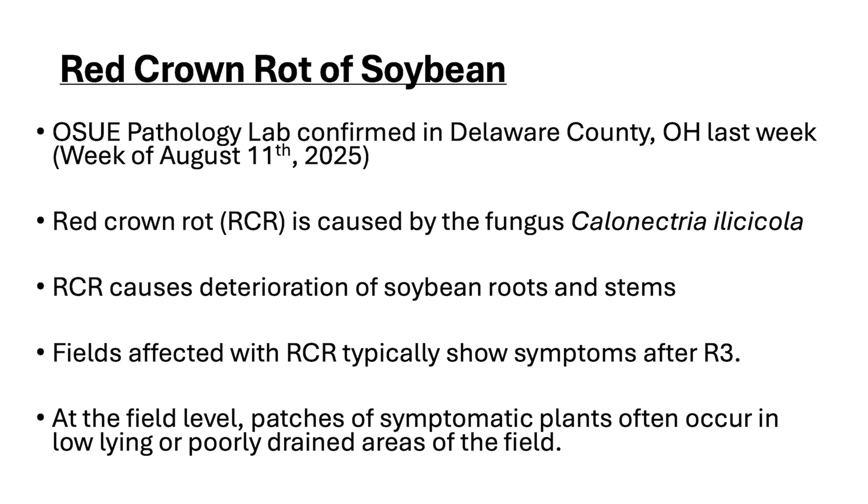Red crown rot of soybeans — you may be familiar with it; we've been educating you about this the last couple of years. This disease of soybeans, a very aggressive pathogen, has been confirmed in Ohio in Delaware County. Right now we're near the end of August 2025, and Ohio State University plant pathology has isolated and confirmed this pathogen.